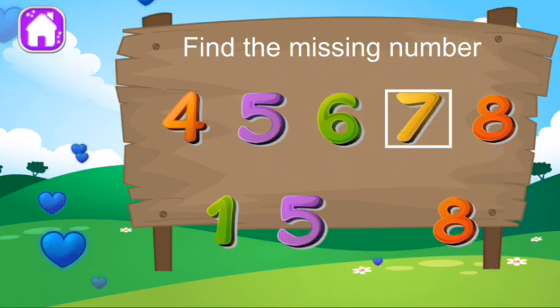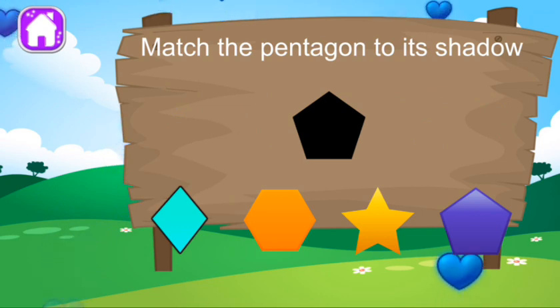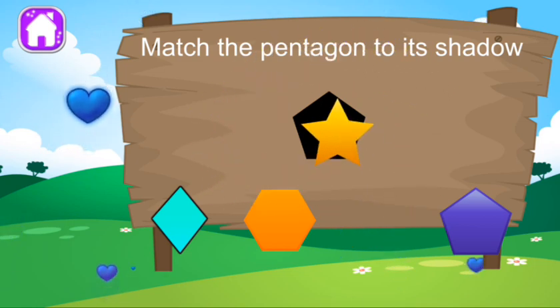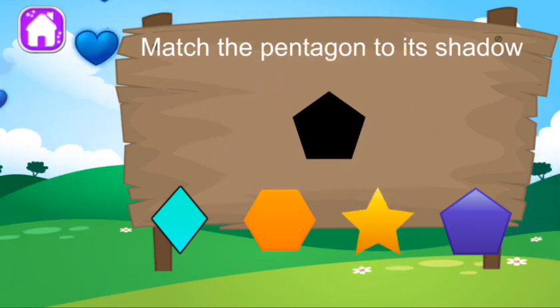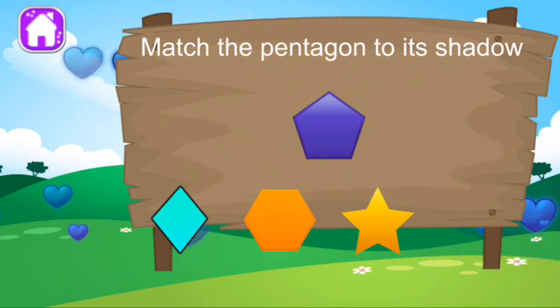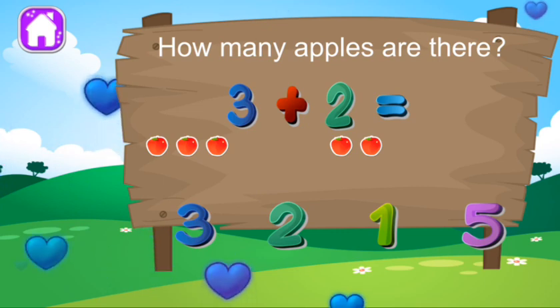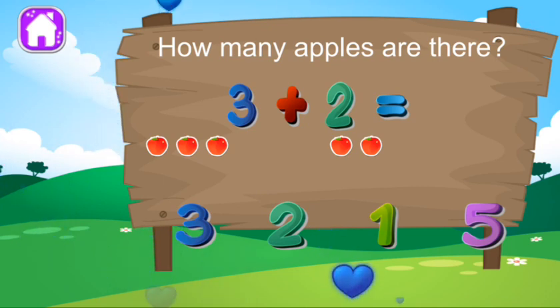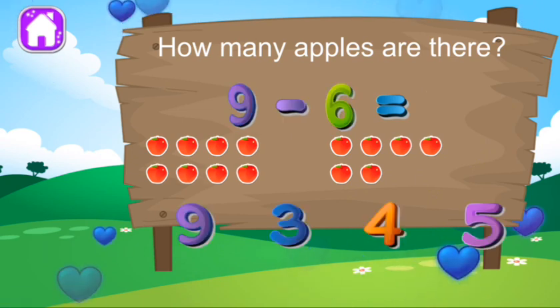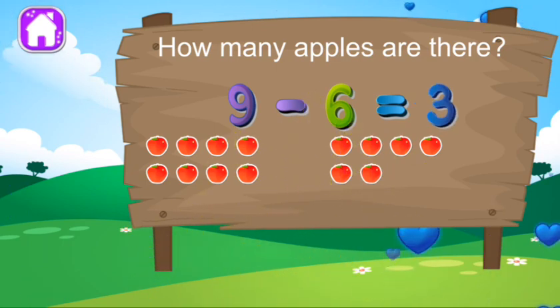Excellent! Match the object to its shadow. I don't think so. Uh-uh. Good work. Good work. How many apples are there? Good work. How many apples are there? Hey, you're really good at this.